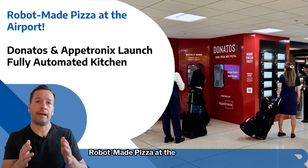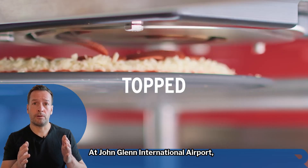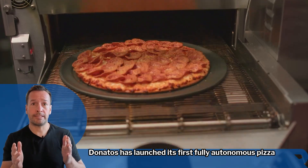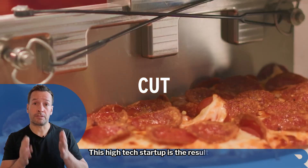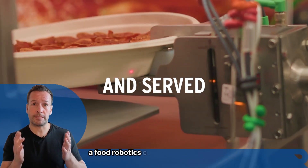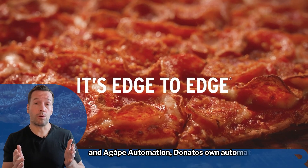Robot-made pizza at the airport — Donato's and Aptronic have launched a fully autonomous kitchen at John Glenn International Airport. This high-tech startup is the result of a collaboration between Aptronics, a food robotics company, and Agape Automation, Donato's own automation arm.